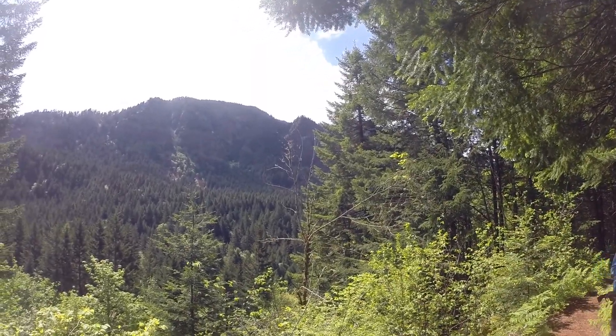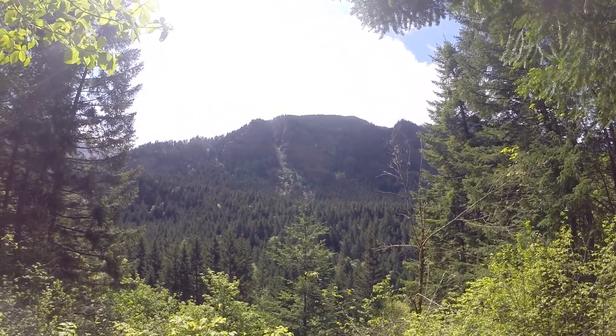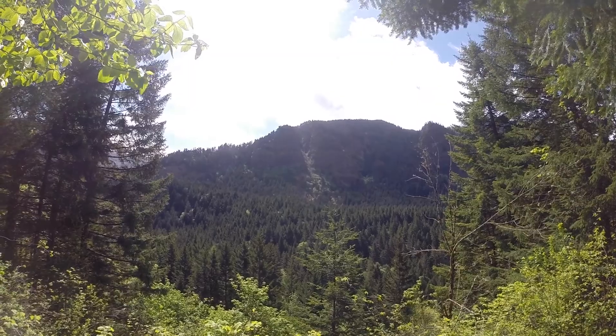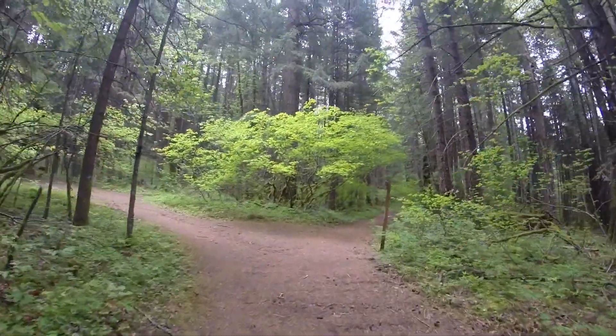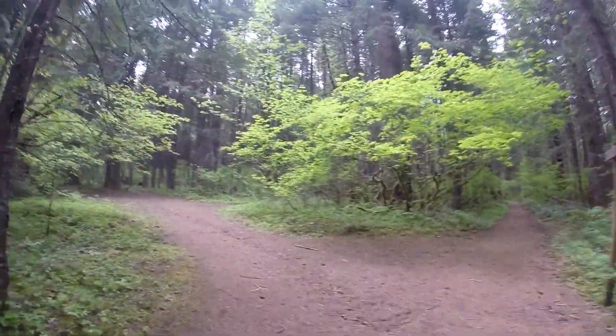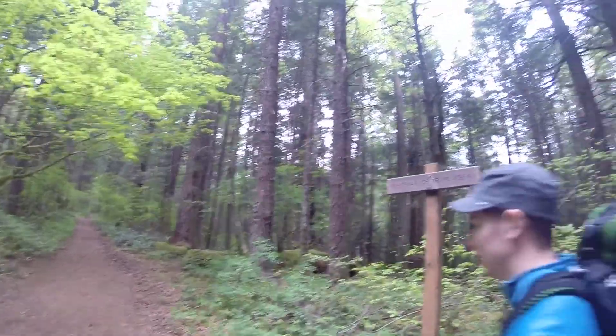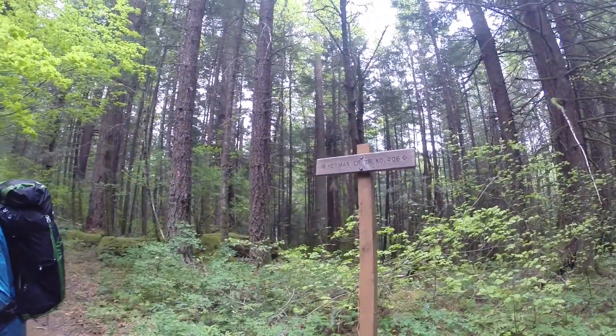We were greeted by a beautiful view. As you continue a mile, you will come to the Herman Camp junction. You can either go left up Gorton Creek Trail like most do, or you can take the harder way up by heading right.